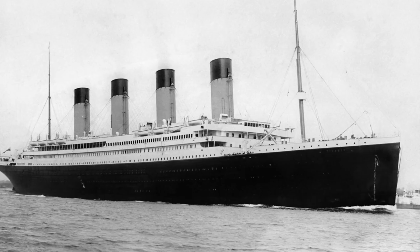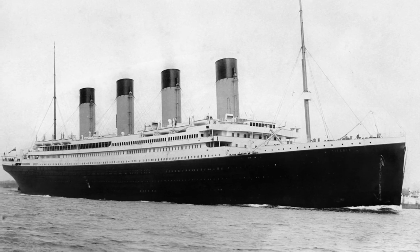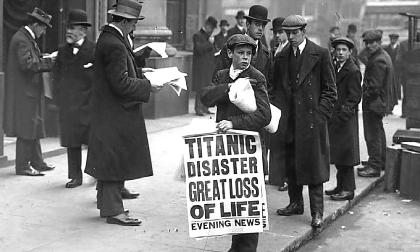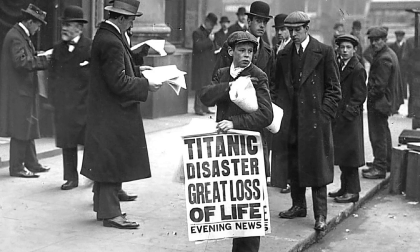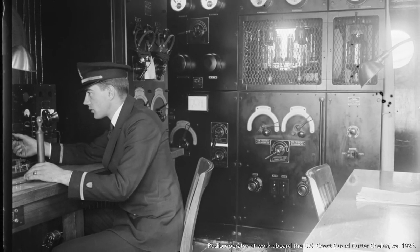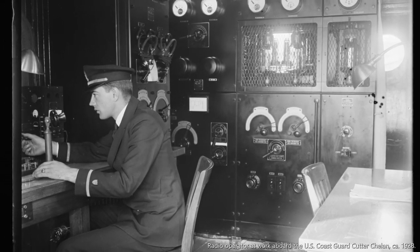Disaster struck the sea less than two months before the conference. On April 14, 1912, the RMS Titanic hit an iceberg. Two hours and 40 minutes later, the world's largest ocean liner sank into the freezing waters, resulting in the deaths of over 1,500 crew and passengers. After the Titanic sinking, safety communications at sea immediately became a very important factor in the deliberations of the third International Radio Telegraph Convention.